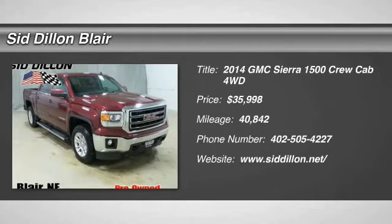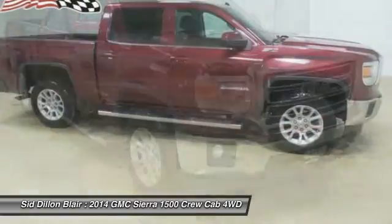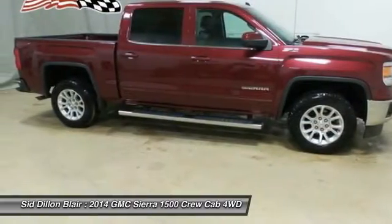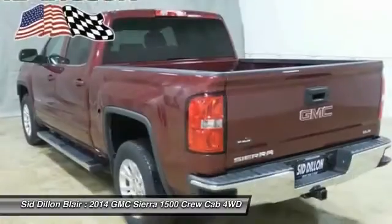The 2014 Sierra 1500. The Sierra 1500 offers a 5-star frontal and side crash test rating and a combination of mechanics and aerodynamics that give it better conventional V8 fuel economy than any competitor.